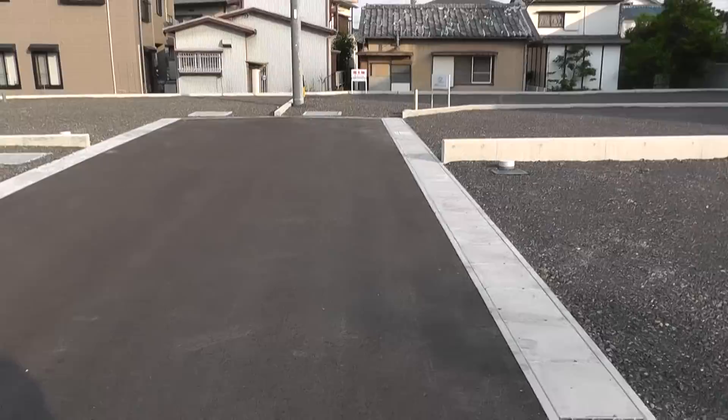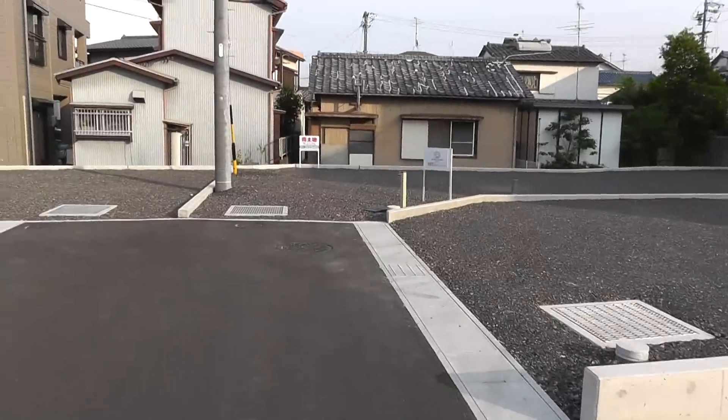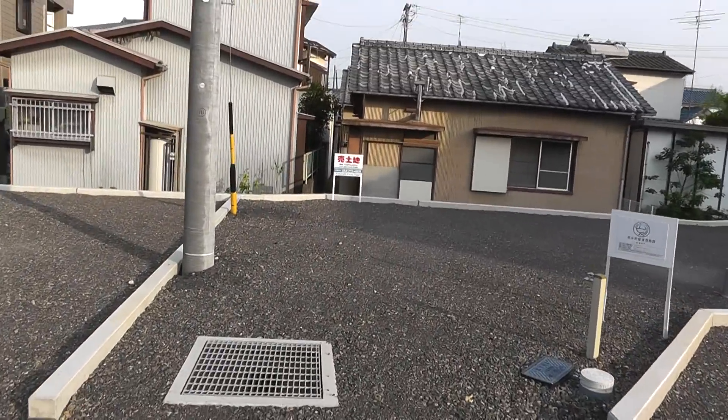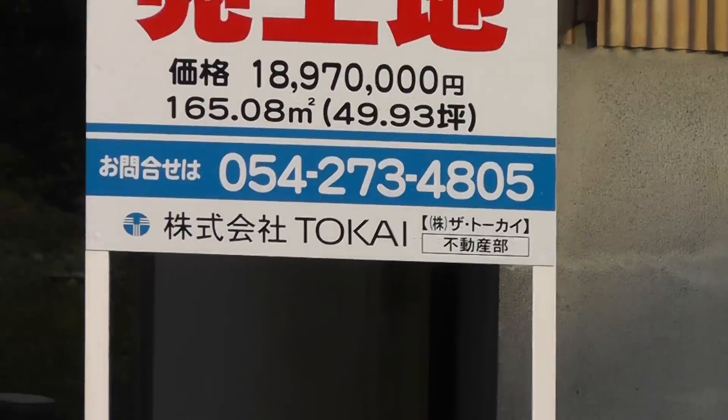Look at these big lots over here in the corners. Let's try to cover the thing from the wind — there's a price there too. It's not as expensive as the others; it's kind of long and narrow. 18,970,000 yen.